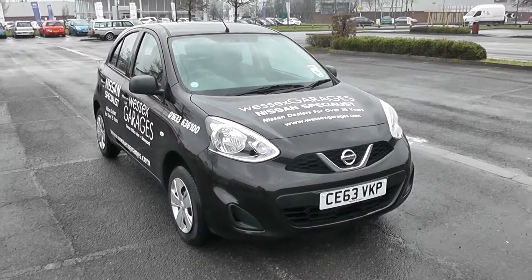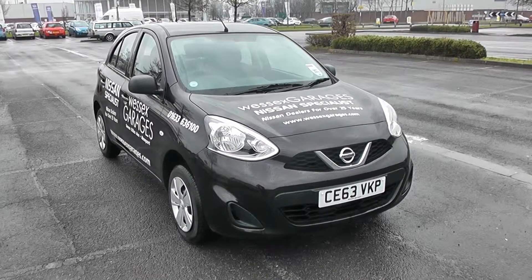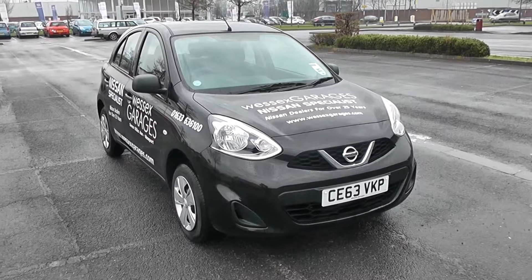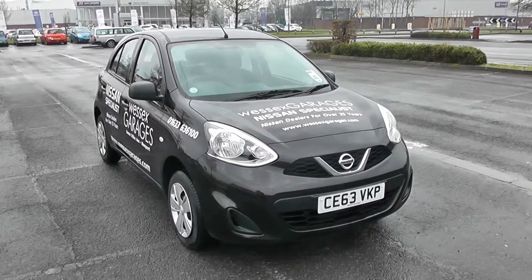Welcome to Wessex Carriages Newport. For sale today we have a Nissan Micra 1.2 Visia. As you can see it's in black, and the 1.2 engine helps it achieve tax band C, which is currently £30 for 12 months road tax and a miles per gallon of 56.5 on a combined cycle.